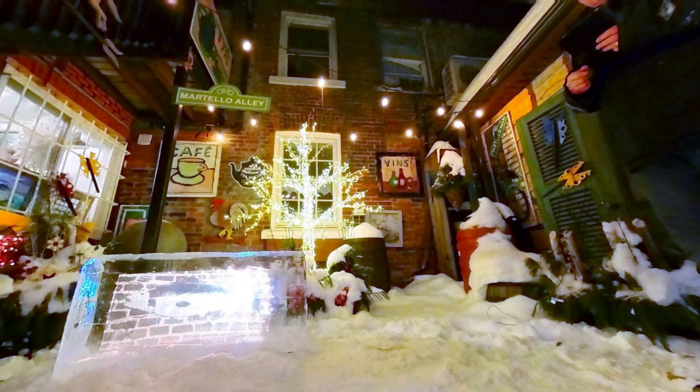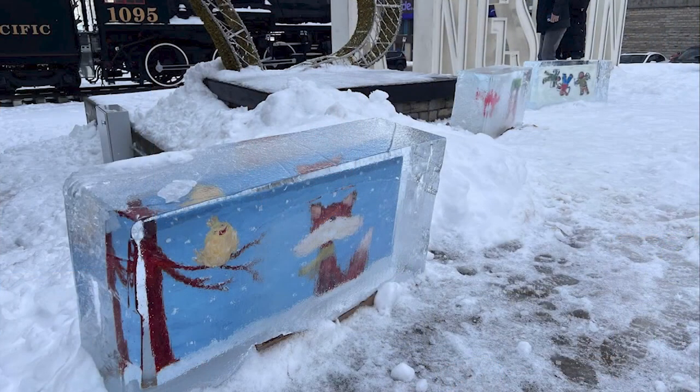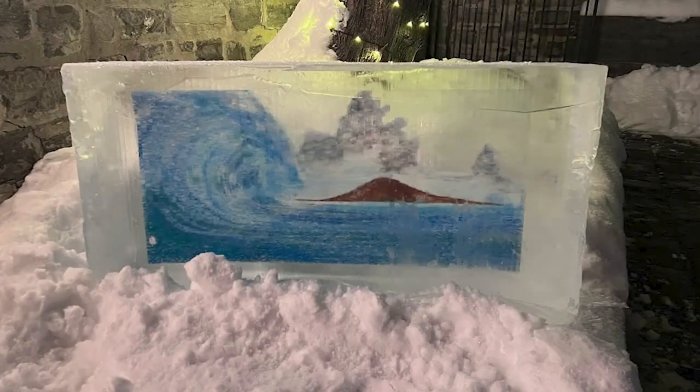I'm here with David Dossett, who's the owner of Martello Alley, and the innovator behind something called Frois d'Ar. What is that? Well, it's French for 'really art on ice.' It's something I came up with back in 2015. Basically, it's art in ice.